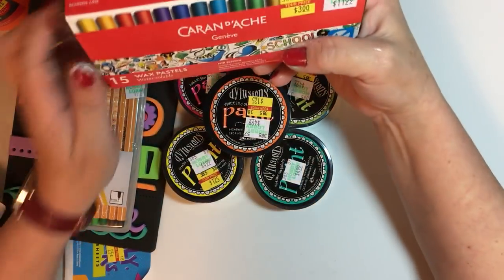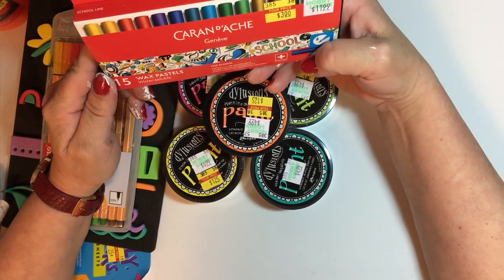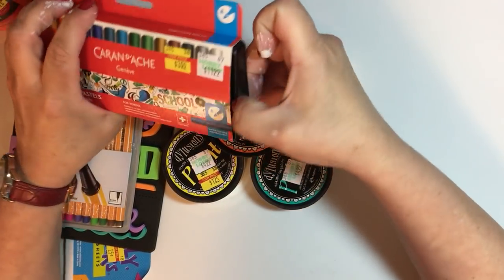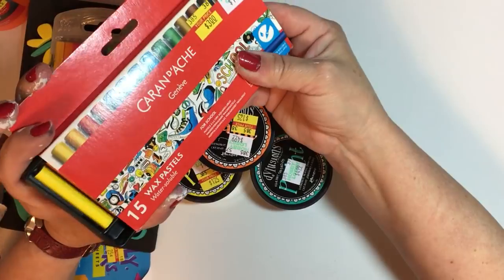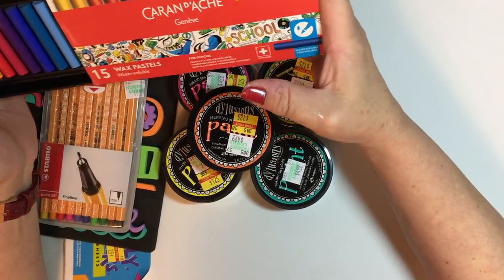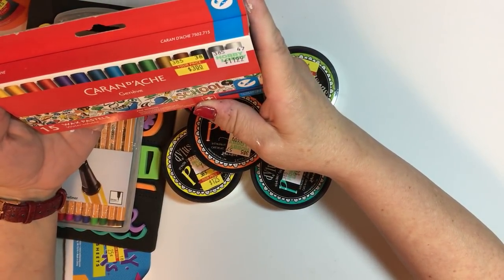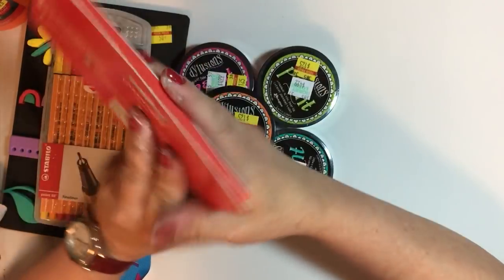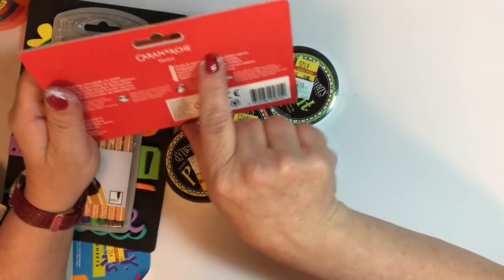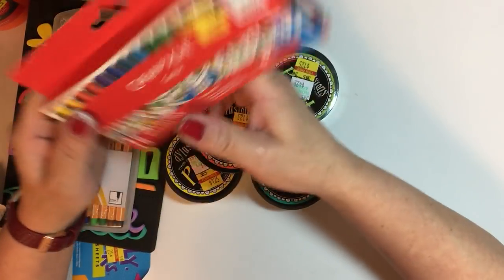I grabbed these water-soluble wax pastels — I've always seen people playing with these on YouTube videos and wanted to try them. Regular $11.99 for three dollars. The brand name is Caran d'Ache — I've been saying it wrong.